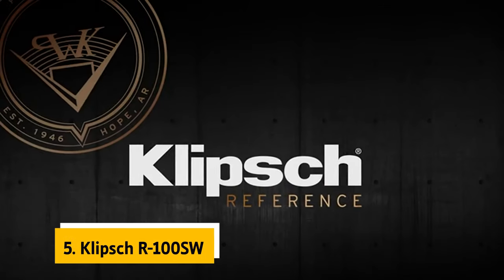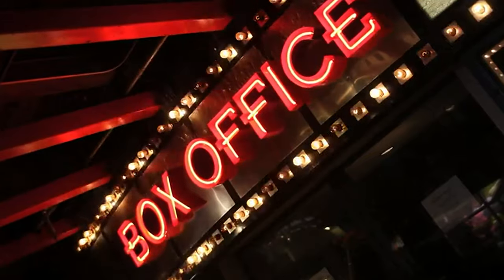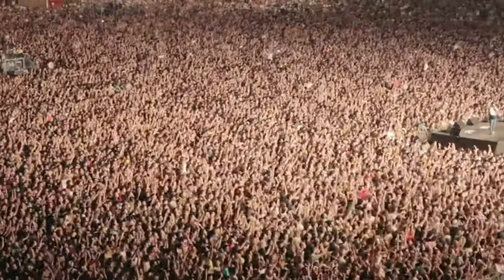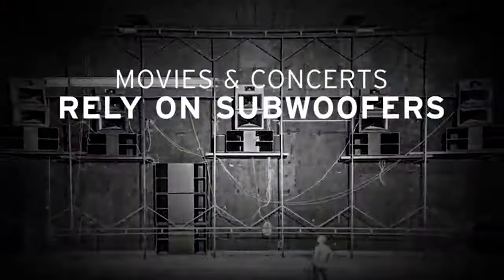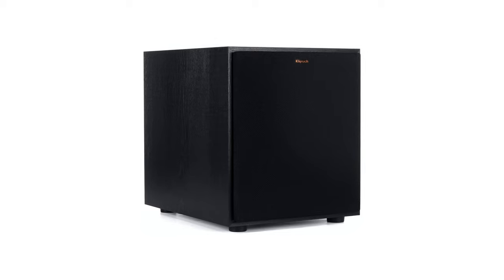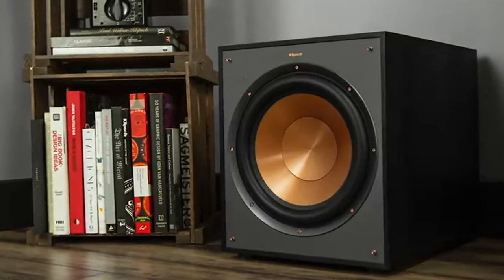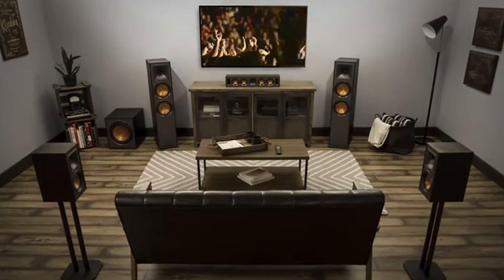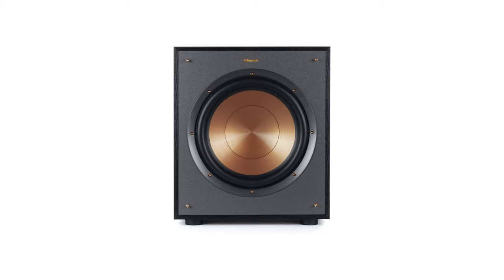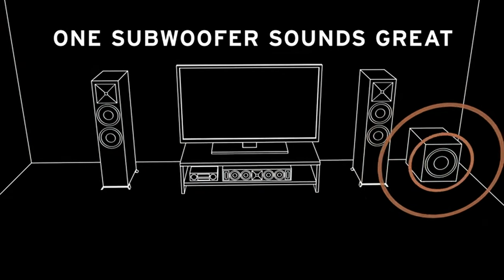At number 5 on our list is the Klipsch R100SW. If you're looking for an incredible subwoofer with deep bass and an all-digital amplifier, the Klipsch R100SW 10-inch subwoofer is a great choice. It features a 10-inch front-firing spun copper IMG woofer, all-digital amplifier with 300 watts peak power, and volume, low-pass crossover, and phase control. It also has line-level LFE RCA inputs for maximum receiver compatibility, and dimensions of 14.5-inch by 12.5-inch by 16.4-inch. The frequency response is 32 Hz to 120 Hz (-3 dB), and the amplifier power is 150 watts RMS / 300 watts peak with volume, low-pass, 0 to 180 phase, and auto power-on features.